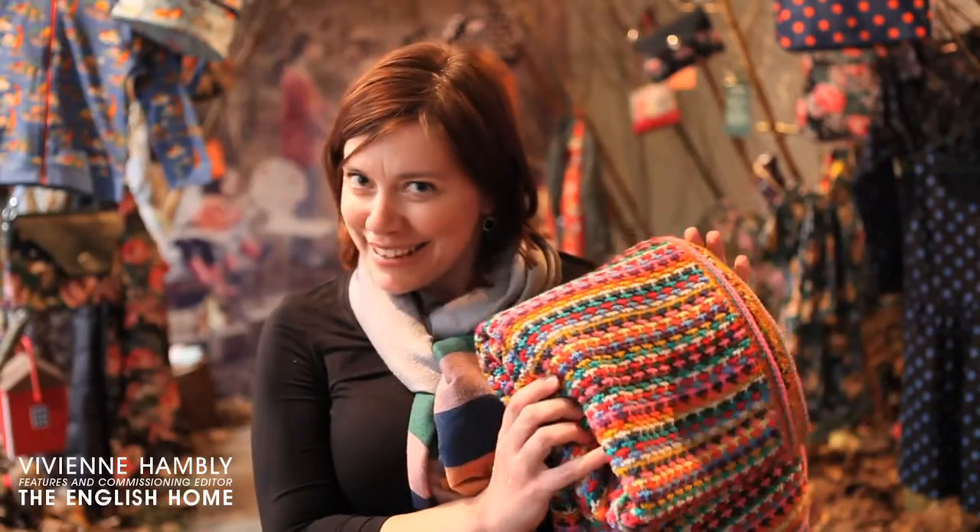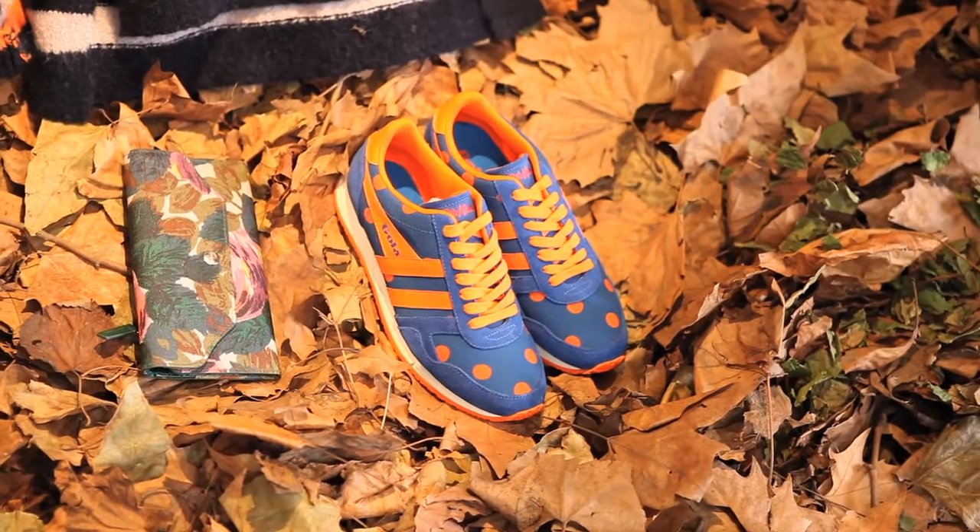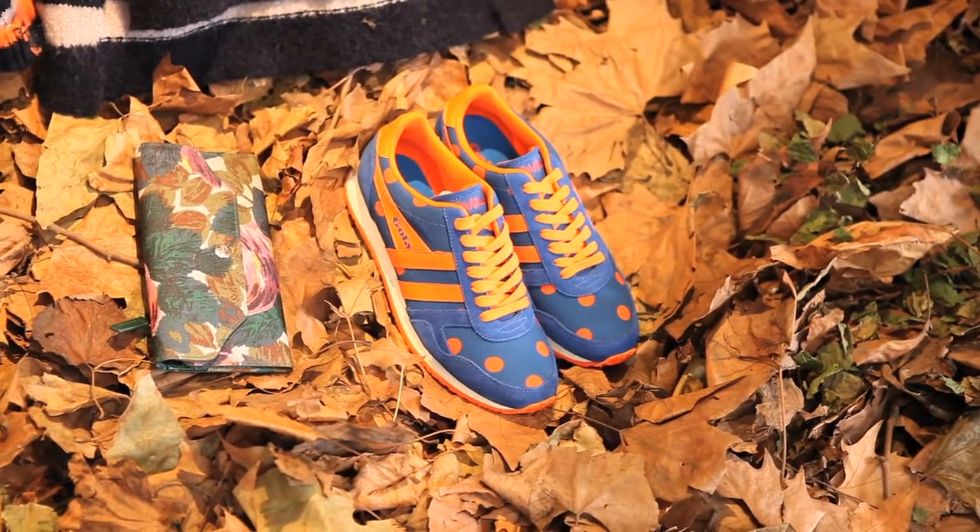It's a knitted blanket and I'm a great sucker for bright colours. I love the Sausage Dog Rucksack and the floral prints of course, but I think my ultimate favourite has to be the collaboration with Gola. I'm loving the orange and blue dots — that's going to definitely brighten up autumn.